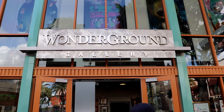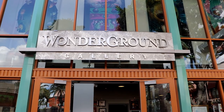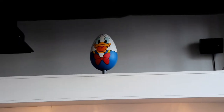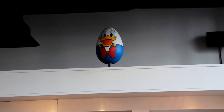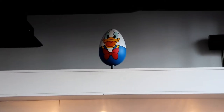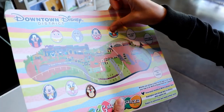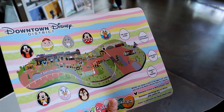Next we're at Wonder Ground Gallery looking for the next egg. It's Donald — that one was really easy to find. Moving along. Alright, place Donald's egg inside the gallery. Lego store next. We're whipping right along today.